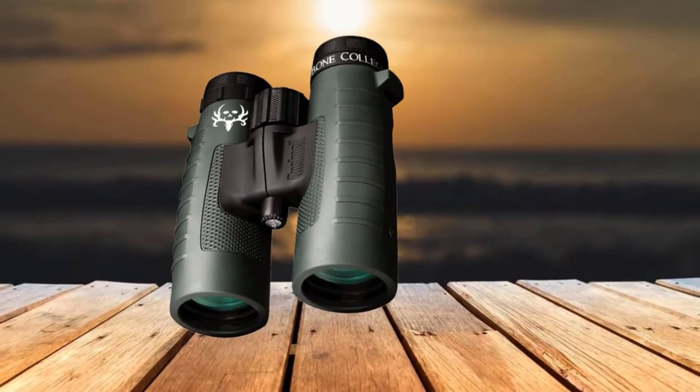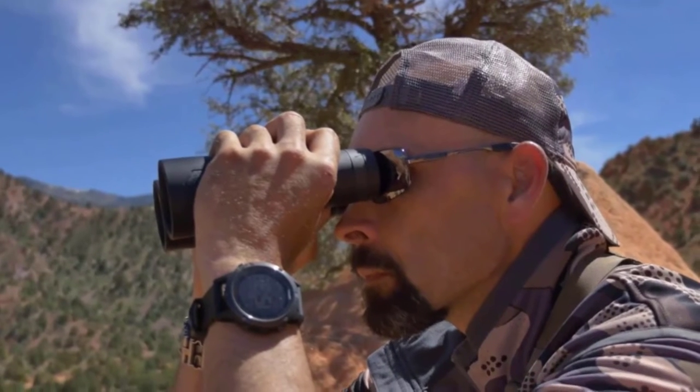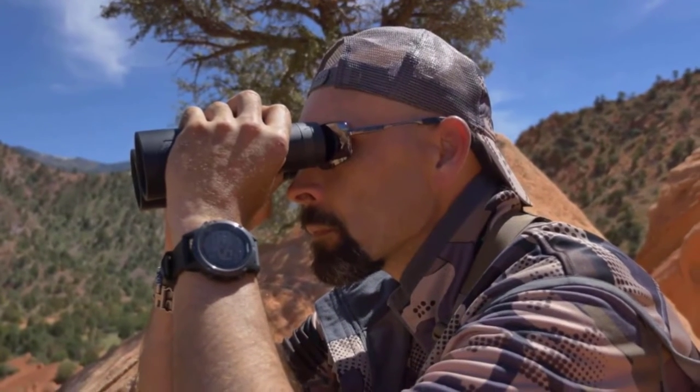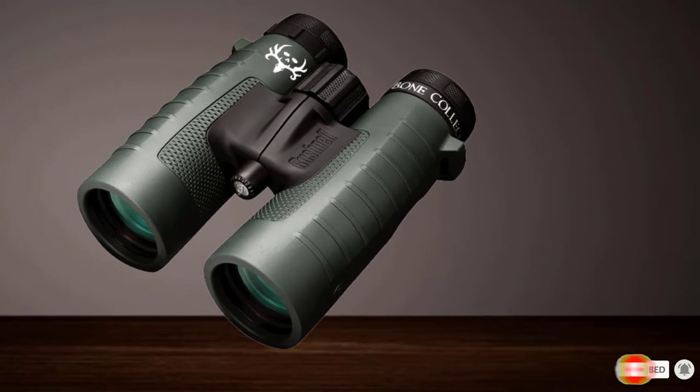On the downside, these are probably not the best hunting binoculars if you're trying to travel light. At 2.2 pounds, the Trophy XLT is on the heavier side. Overall, when priced against the top two pairs, we think this is one of the best choices if you're looking to get the best bang for your buck.